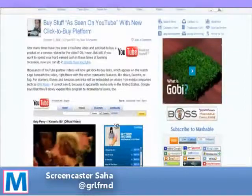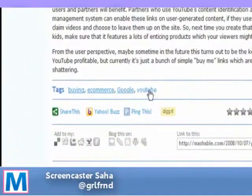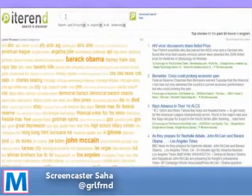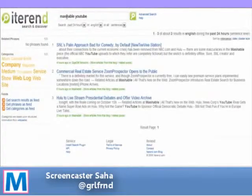Now, here we are in Mashable, and this is the most recent post. I'm going to just get some tags from this article, and we are going to search for it across Iteran, Technorati, and Google's blog search and see what happens. So, I'm going to take Mashable and YouTube.